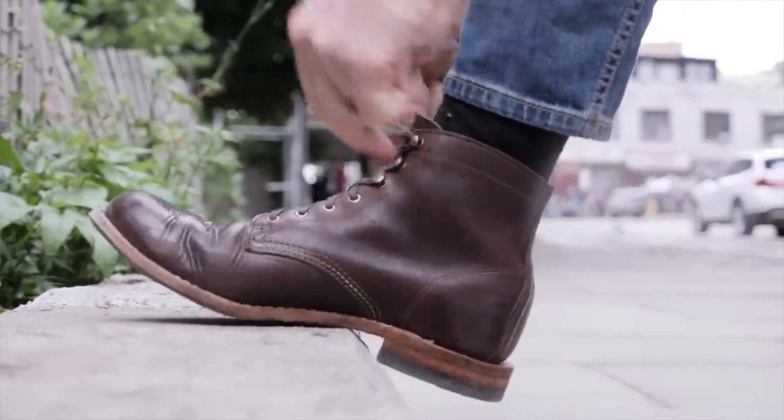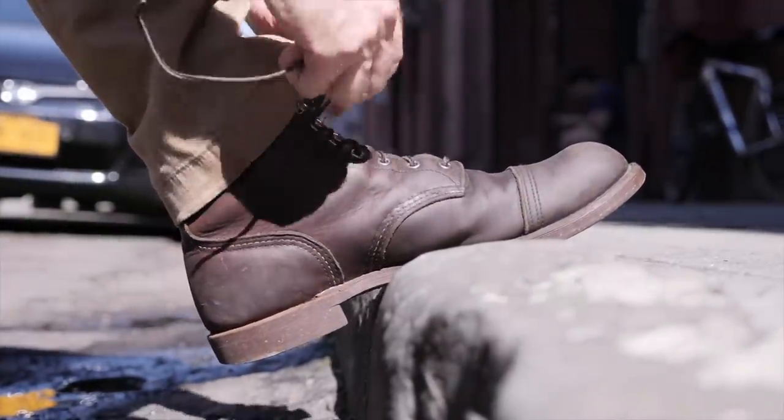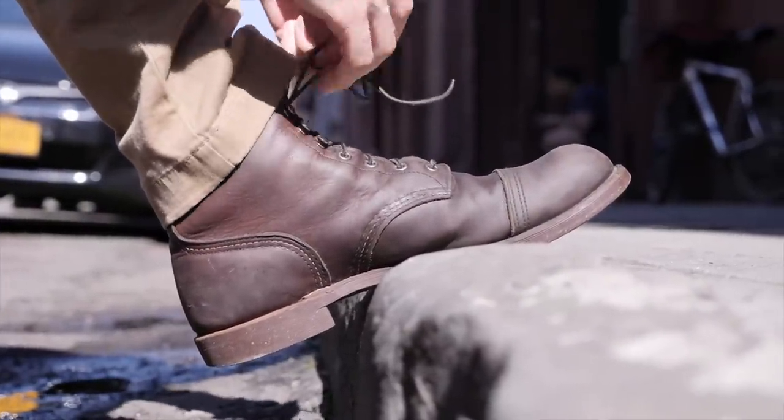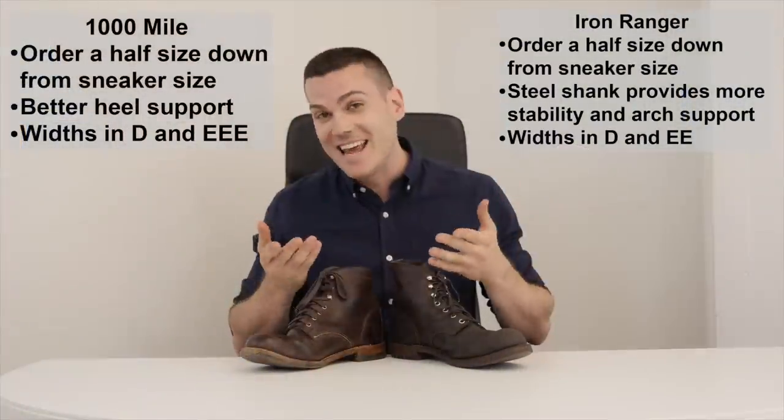Now, there's a really big caveat here: the Red Wing now has a complete Vibram sole, so it may be a lot better at shock absorption than the version I bought. I have to plead ignorance on what the current Red Wings are like in that regard.